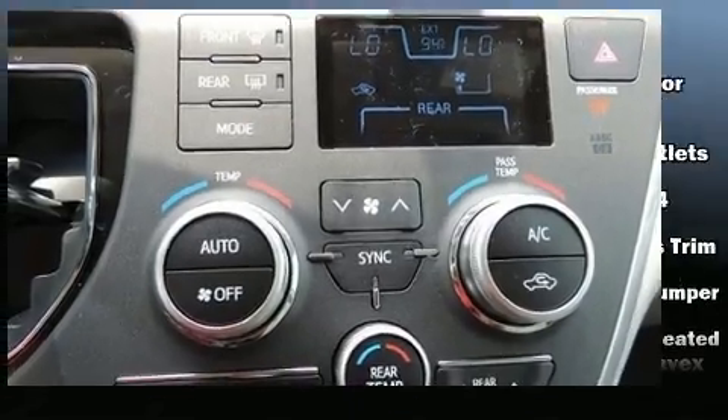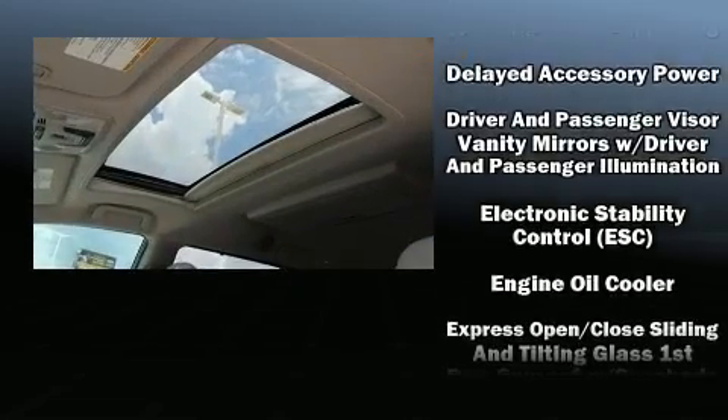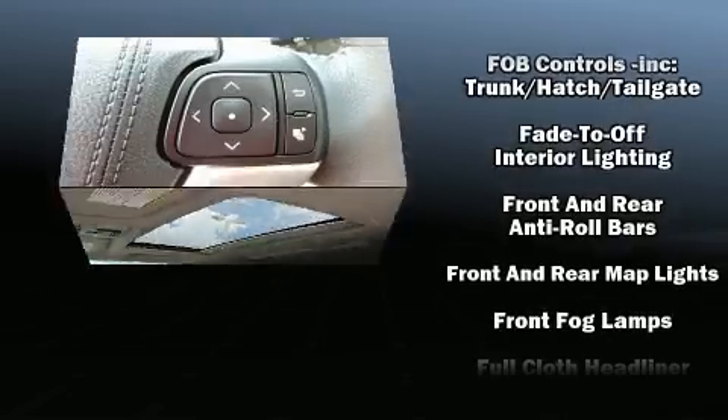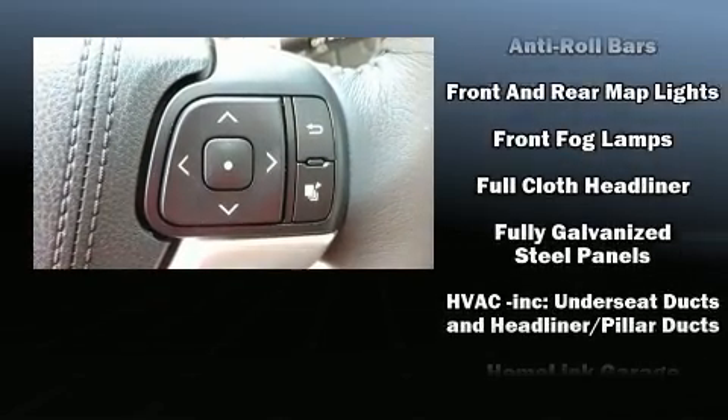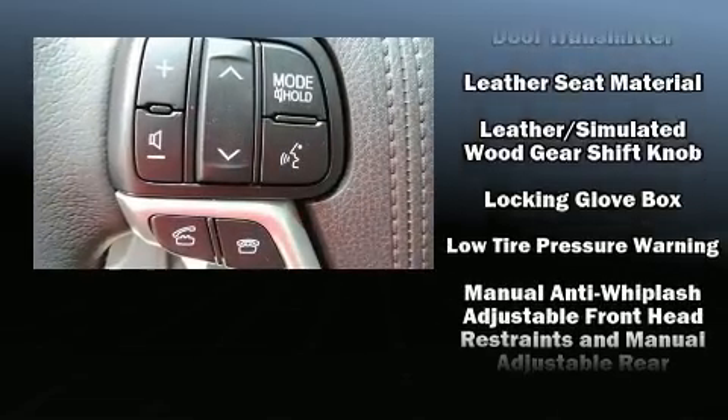Enjoy your favorite music via the stereo system, which includes a CD player with MP3 capability and six speakers enhancing the audio experience throughout the interior. Rear LCD monitors provide entertainment that your passengers will appreciate no matter how far the drive.